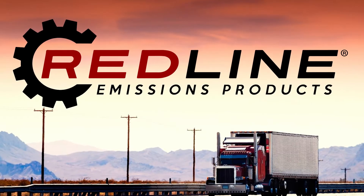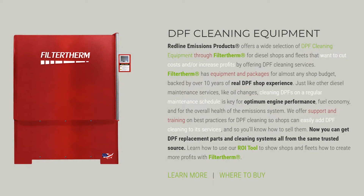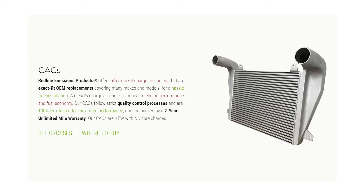At Redline Emissions Products, we've been manufacturing replacement parts for diesel emissions systems and industry-leading aftertreatment cleaning equipment since 2014. And we'd like to introduce you to the Redline Emissions Products line of charge air coolers.